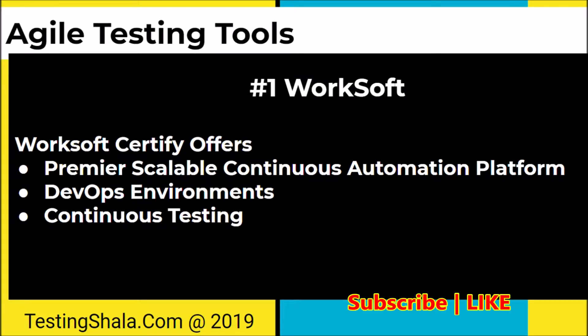Worksoft Certify is a number one commercially available tool which provides various features to support agile testing, supporting continuous automation. It is a scriptless tool where testers need not have a background in programming skills, hence anybody can bring automation using this tool. It provides DevOps environment operations as well and can be used for continuous testing and continuous integration.